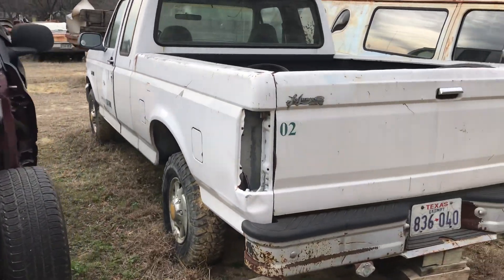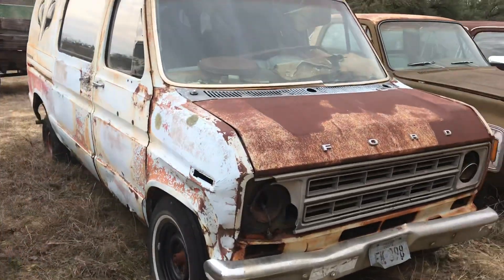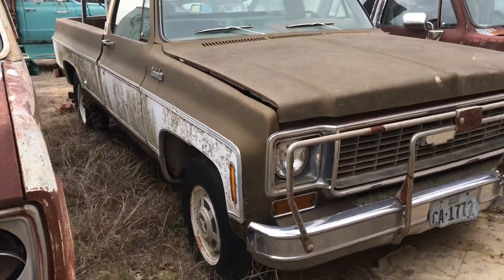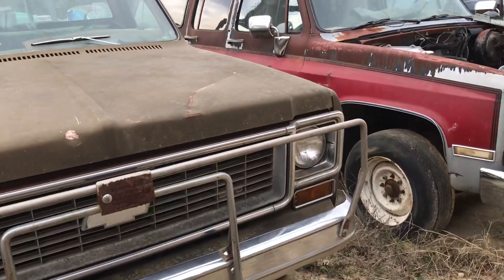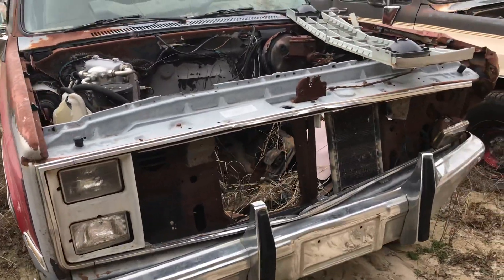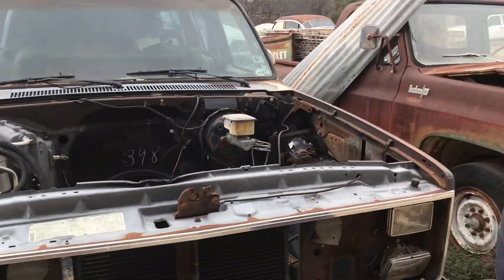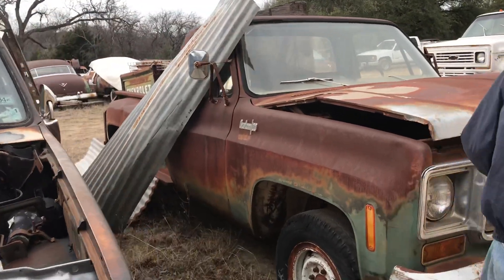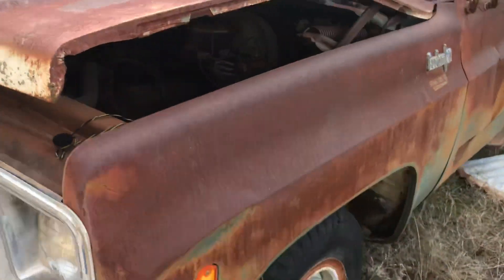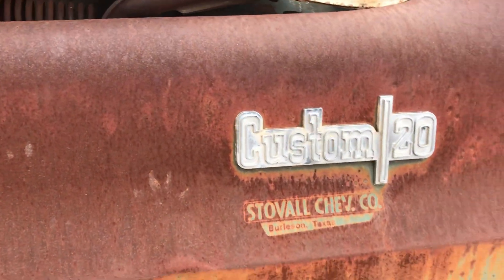This is a Ford product, I think — a little port window, more of a good time van. Here's a step-side on the barrel base. Custom 20 — Snowball Chevy. Looks like it says Burleson, Texas.